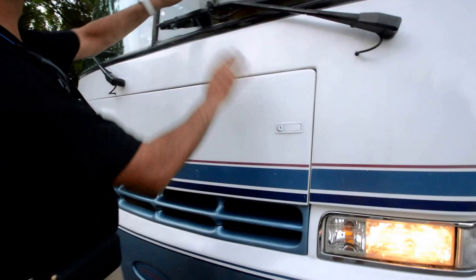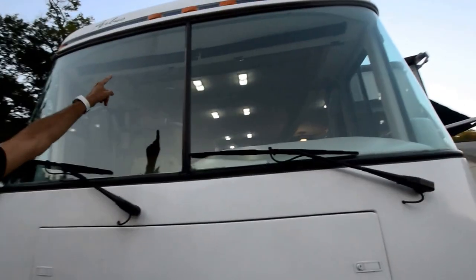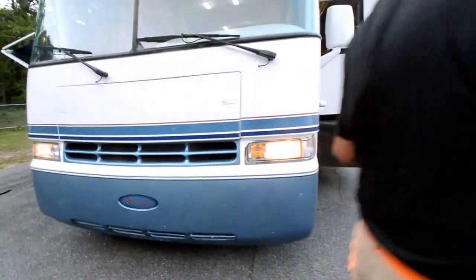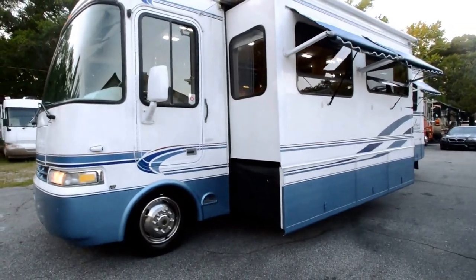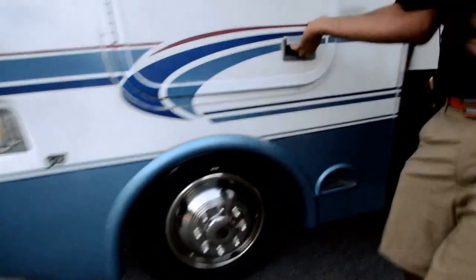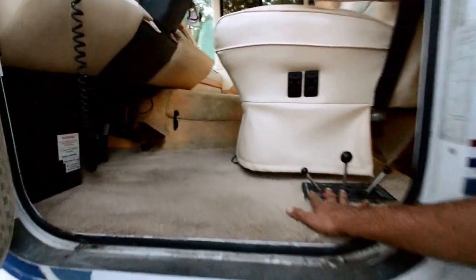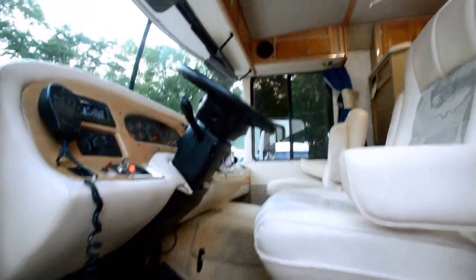We've got a windshield that's free from any cracks or star cracks or any major damage — good visibility; maybe there's a star crack I see. Good solid motorhome. A couple worked at Michelin Company and they kept it in really good shape. Every twice a month they went to camp in it. The engineer and IT guys were very, very meticulous about their stuff. They took care of it. Leveling jacks here. We'll go inside and show you all this stuff.